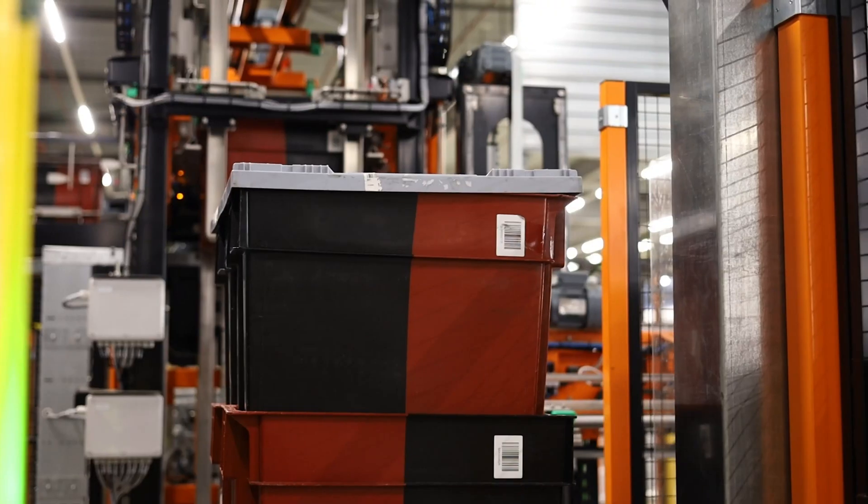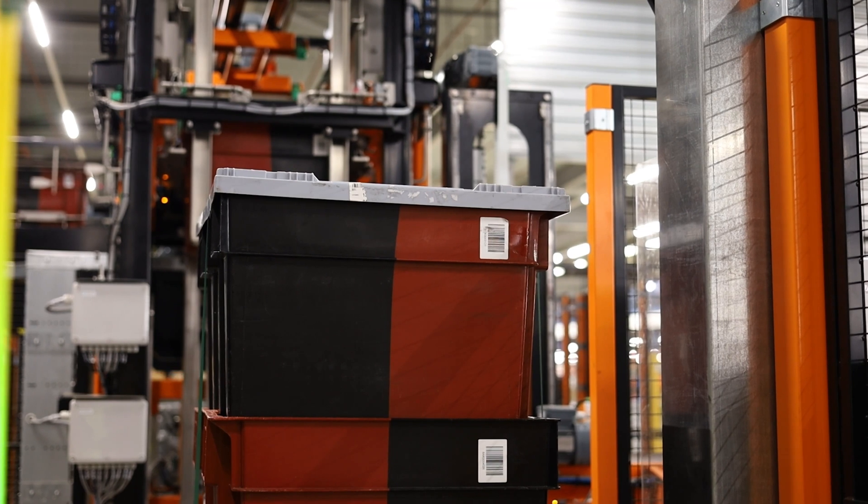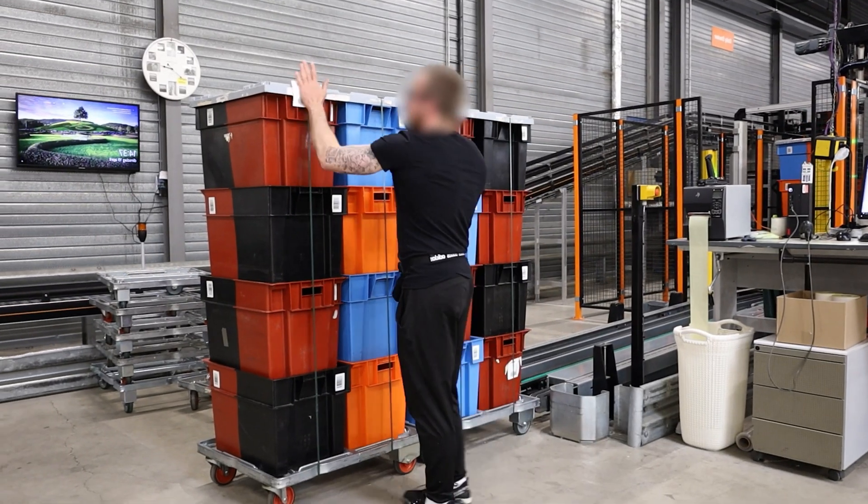On the next position, the loaded dolly will be automatically strapped and transported out of the dolly loader at ground floor level.